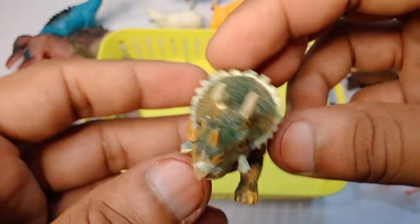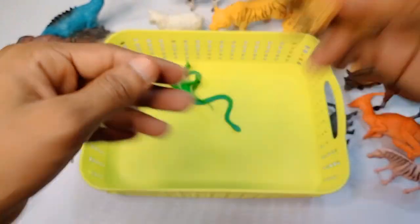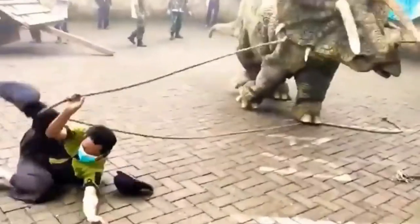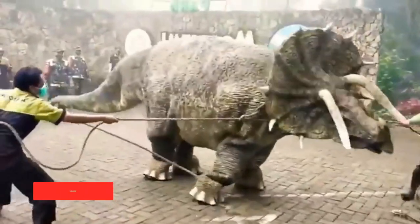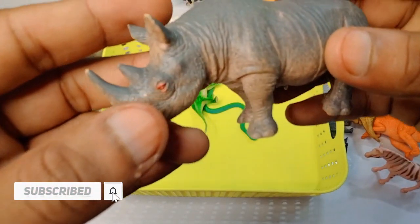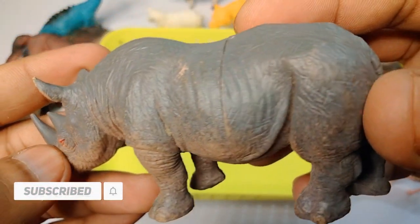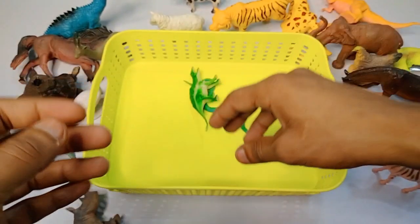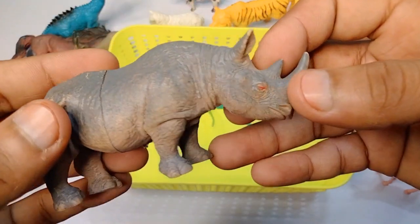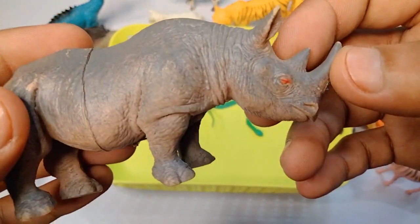Next figure: high quality realistic dinosaurs, amazing figure. Next figure: rhinosaurus - look is amazing, beautiful rhinosaurus, very nice look. Dinosaur rhinosaurus.